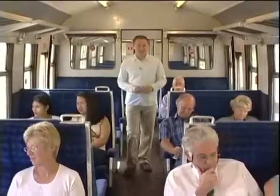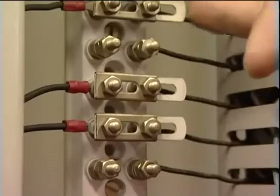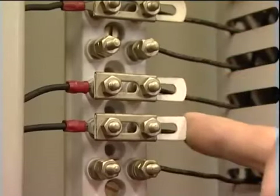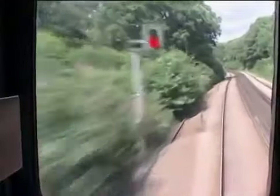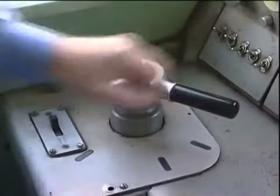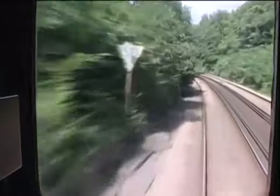What you have just seen is a typical Category B SPAD. In this case, the S&T technician mistakenly dropped the power to a TPW. The driver of the approaching train was too close to the signal to stop, even though he made an emergency brake application.